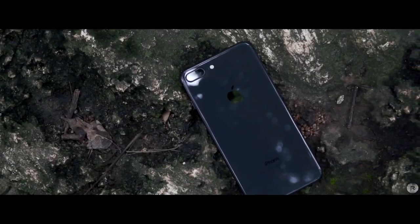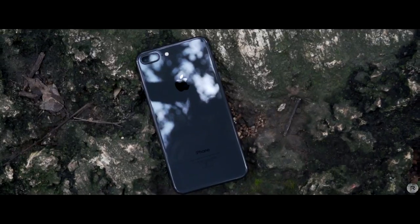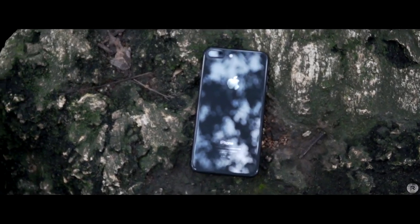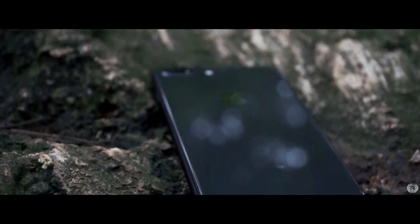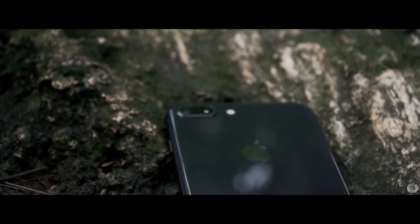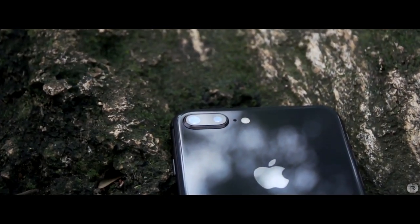The iPhone 8 and 8 Plus have a primary 12MP camera at the back with an f/1.8 aperture, OIS, 1.25 micron pixel size and a focal length of 26mm. The added advantage of the Plus model is a secondary telephoto camera offering 2x zoom at a focal length of 52mm, f/2.6 aperture and 1 micron pixel size. The sensors are Exmor RS from Sony but are new, bundled with a new image processor, processing algorithm, and the A11 Bionic chipset.